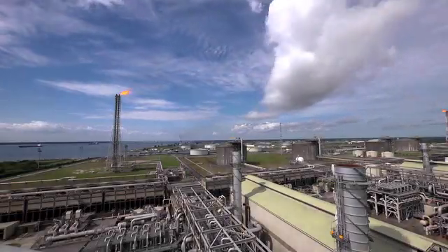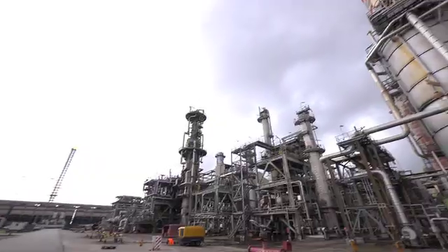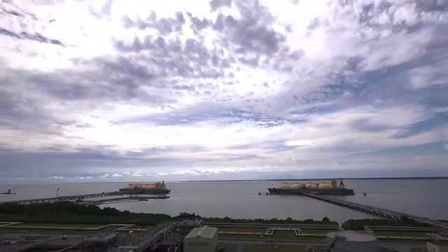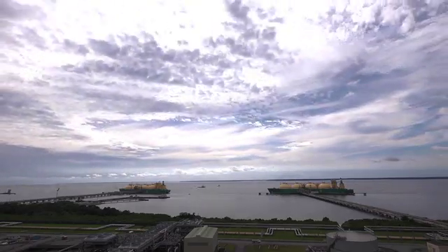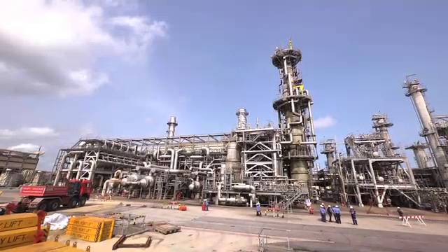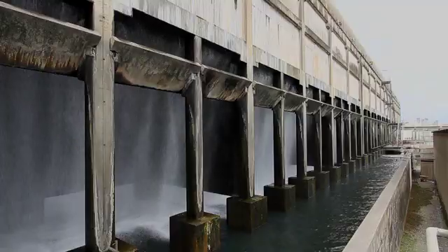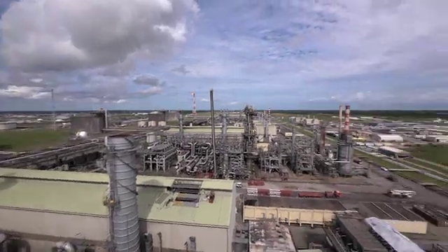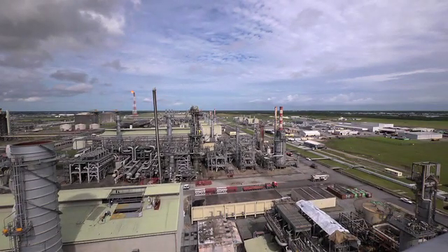Nigeria LNG Limited is the single biggest private investment in Africa and a major player in the global gas industry, with six trains and a total daily production of 66,000 tons of liquefied natural gas. This is Africa's largest gas plant.